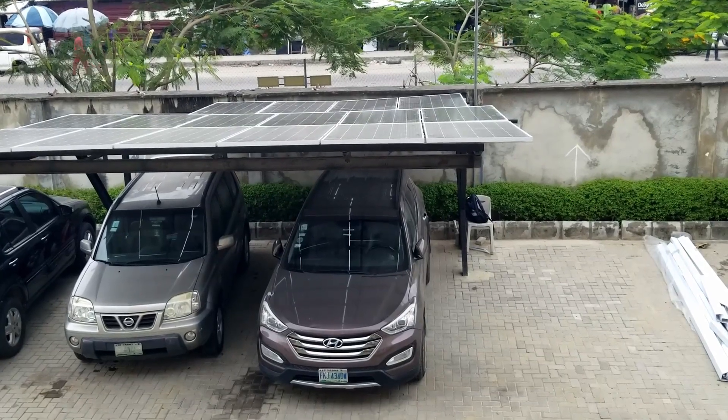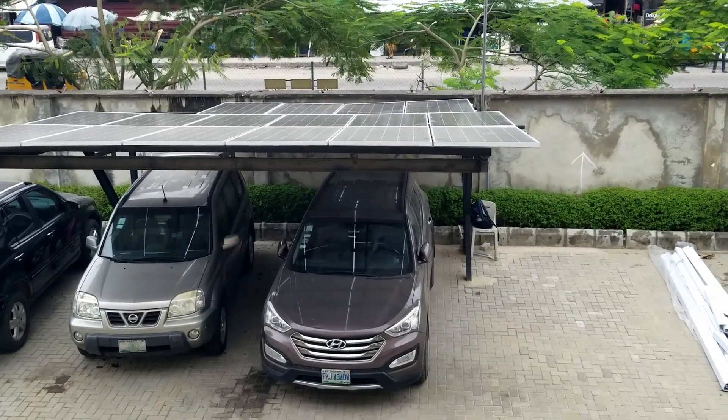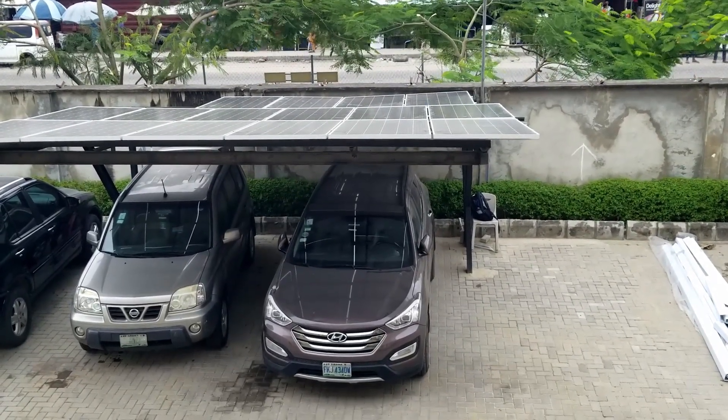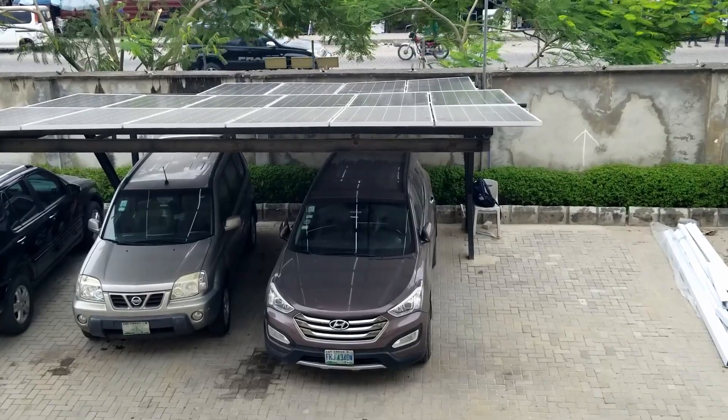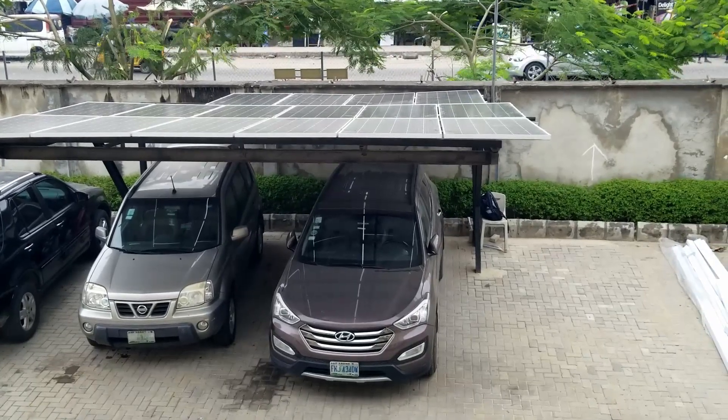What do you have? 16 times 390 — so he has 16 times 390-watt panels on there. They all look different colors but it's just an illusion, it's not real. We mounted this for him last week and we finished it yesterday.